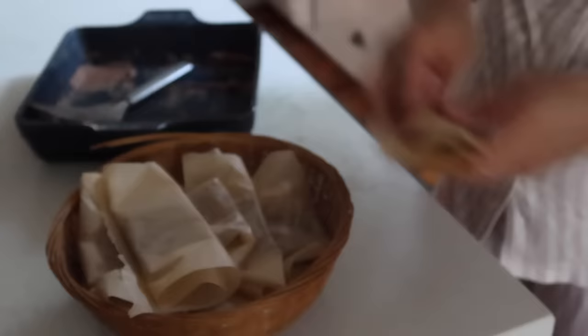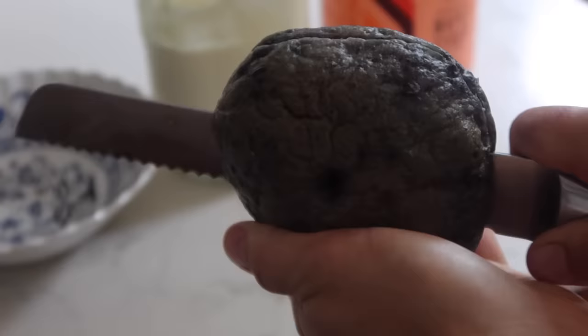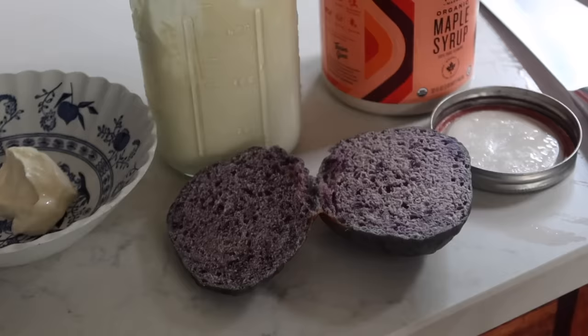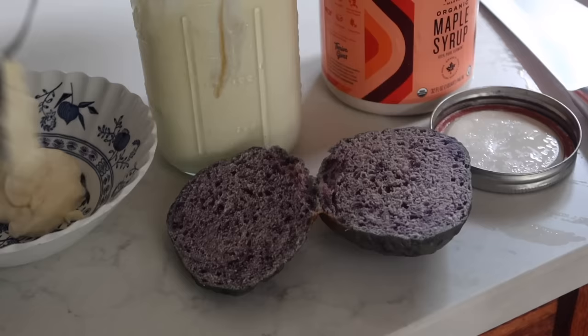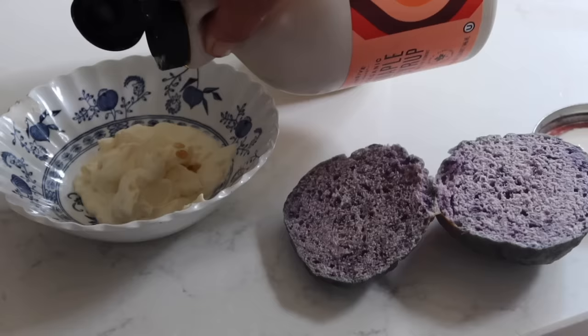I have to admit my cream cheese turned out way more liquidy this time than last time. The first successful time was actually my second attempt — the first time I accidentally made sour cream. This time I think I just needed to let it strain the whey a little bit longer. It's definitely too thin — it does taste like cream cheese but the consistency is all wrong. I sweetened it with a little maple syrup and brown sugar and added it to the blueberry bagels.